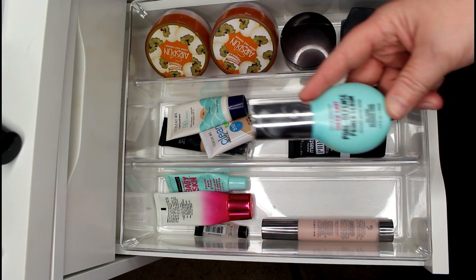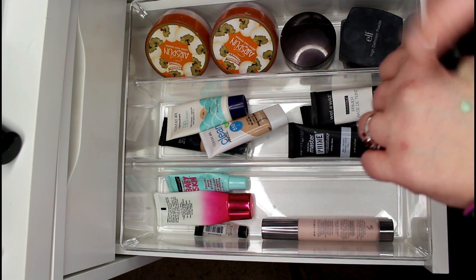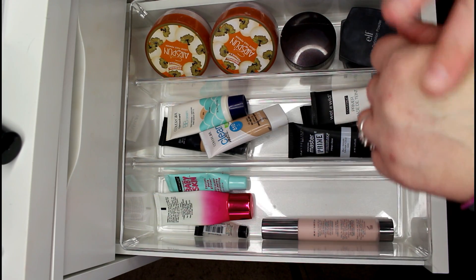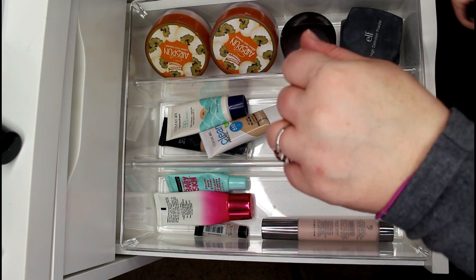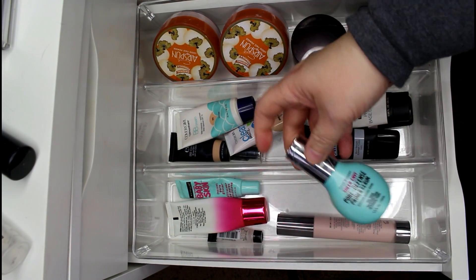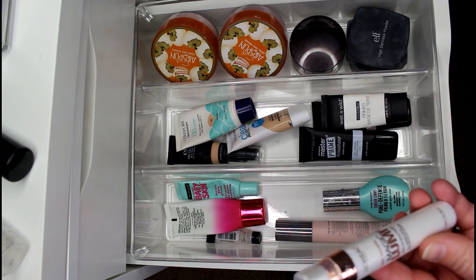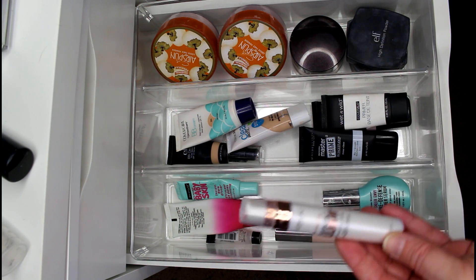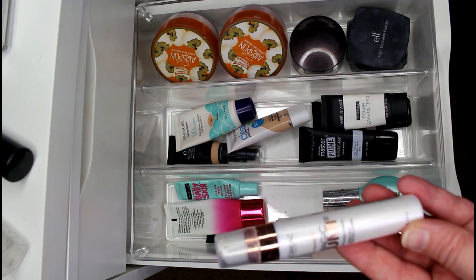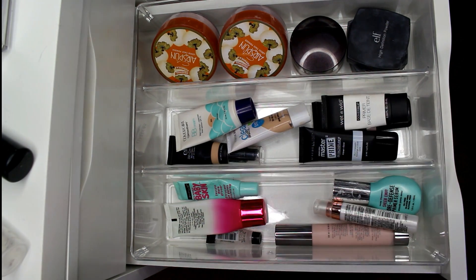This is kind of a hidden gem — the Sheer Envy Pore Defense Primer Serum from Hard Candy. I really like it and do reach for it. It's a little thicker than a serum but it does a good job. I'm keeping that. I'm also keeping my L'Oréal Magic Lumi — I like to mix matte foundations with an illuminating primer and vice versa. I feel like I get the perfect balance that way.